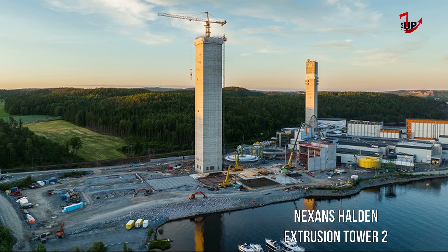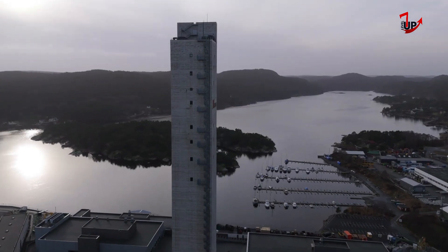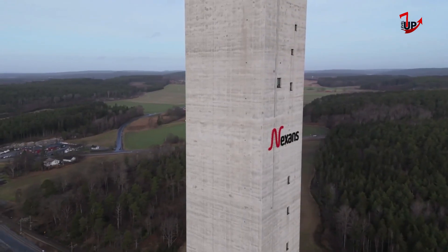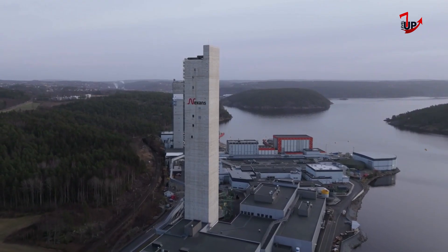Nexens Halden Extrusion Tower 2: Nexens has completed the construction of the new XLPE insulation tower at its subsea cable factory in Halden, Norway. The tower is 152.89 meters tall, which makes it Norway's tallest building and first skyscraper.